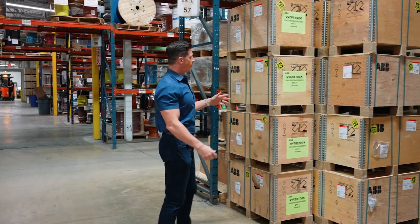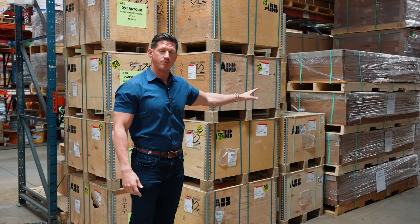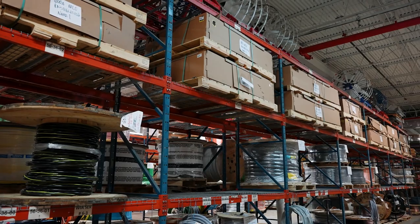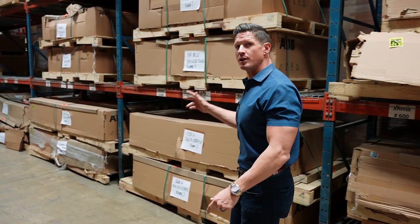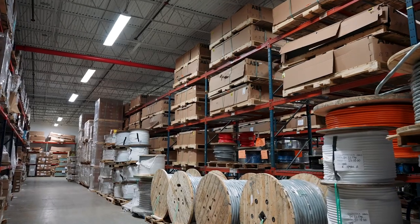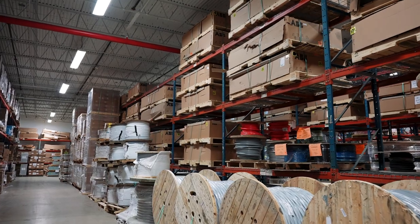Here we have some 4000 amp breakers and some 4000 amp bus stacks to support our OEM customers. Over here, we have some 600 amp, 800 amp, and 1200 amp panel boards — these are the ABB Relya Gear Next panels. These items are extremely hard to find in the market right now, and we're willing to stock what it takes.